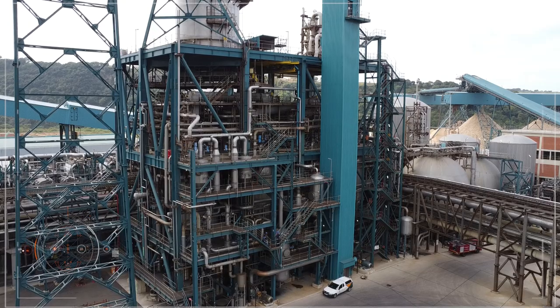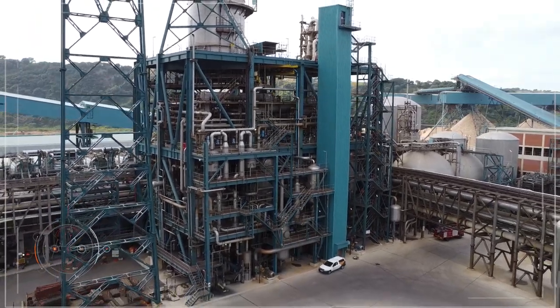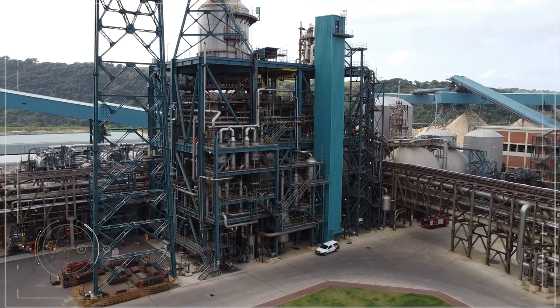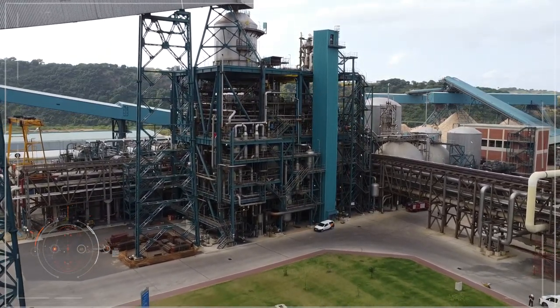The lignin is removed from the fibers in a huge washing machine. The lignin mixture is then burnt as a replacement for coal in a power boiler to make steam and electricity for use in the factory.